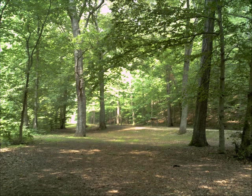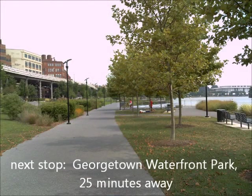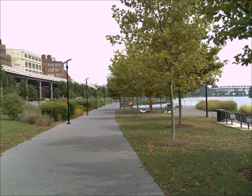And then on to Georgetown Waterfront Park, down on to the Potomac. It's six or seven miles away, mostly downhill — kind of nice on a bike. Pretty park, very urban, but nice.